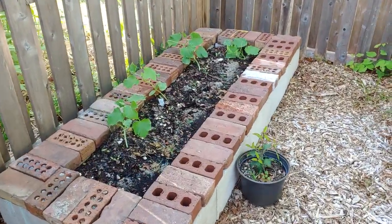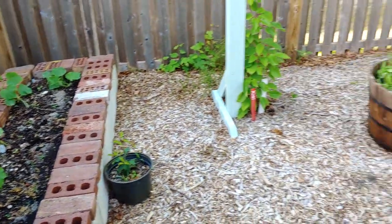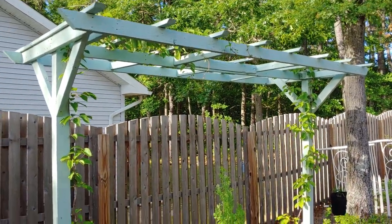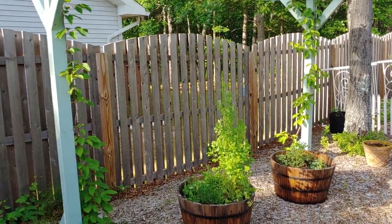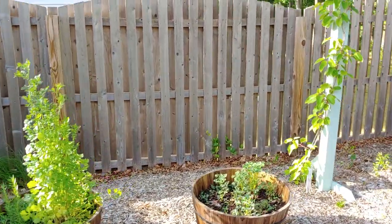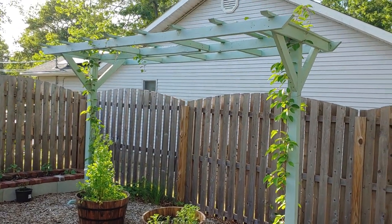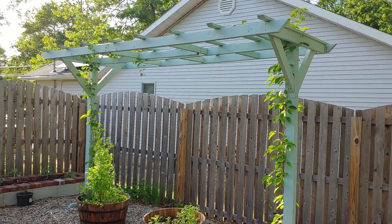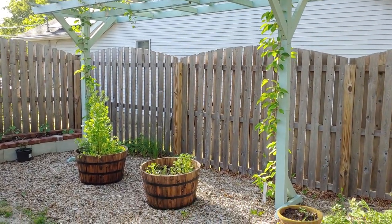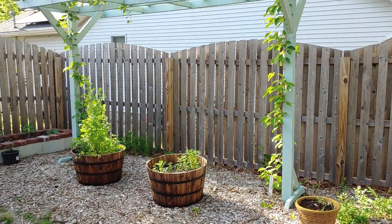We have a small bed that just has a few cucumbers growing in it, and beside that we have the kiwi arbor that I built from some scrap wood I got from my brother-in-law, who is a building contractor. He had some leftover 2x4s from one of his projects. I did have to buy those smaller slats across the top and the two posts holding it up, but everything else was free.